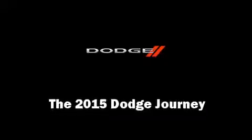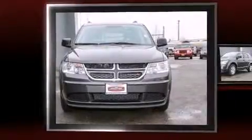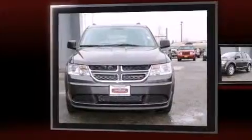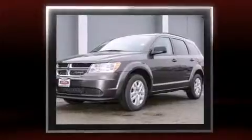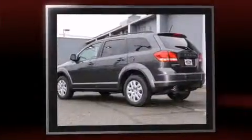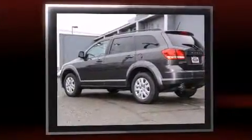Step into the 2015 Dodge Journey. Smooth gear shifts are achieved thanks to the refined six-cylinder engine, and for added security, dynamic stability control supplements the drivetrain. All-wheel drive maintains traction at all four corners.